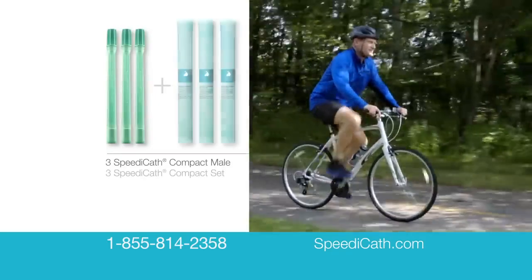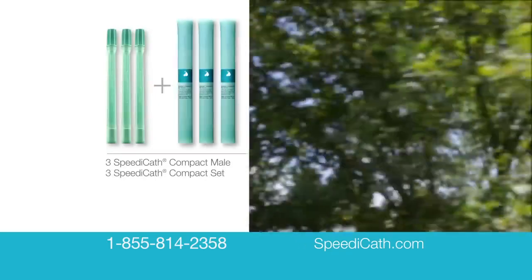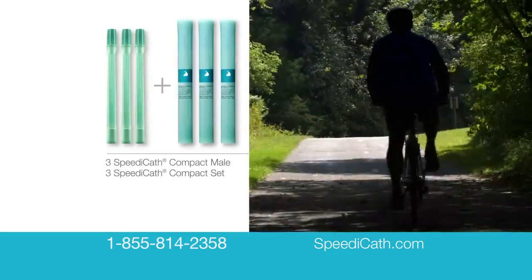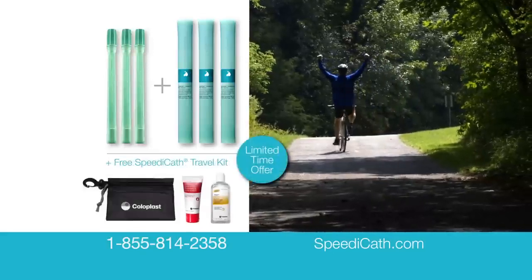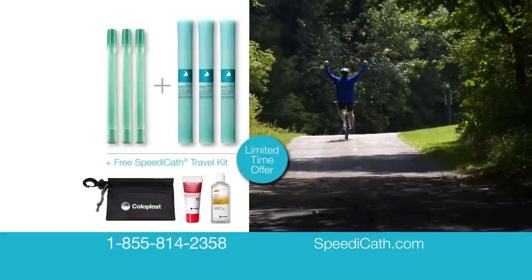Request your free samples today by calling 1-855-814-2358 with your prescription or go to speedycath.com. Call now and receive this free SpeedyCath travel kit with your samples. This exclusive TV offer is available only while supplies last.